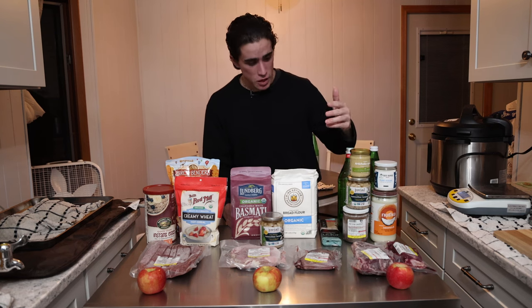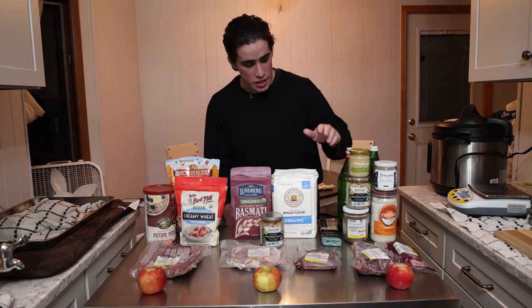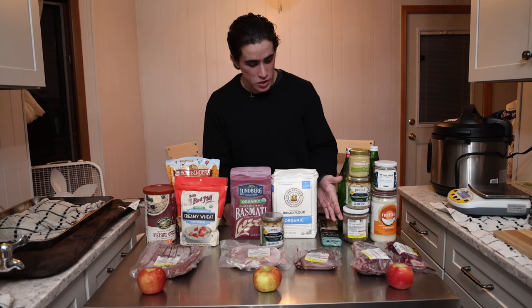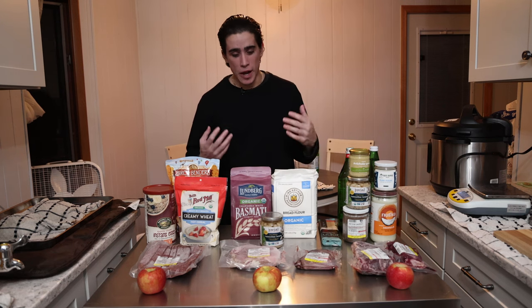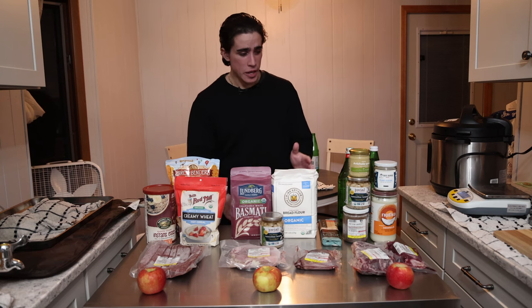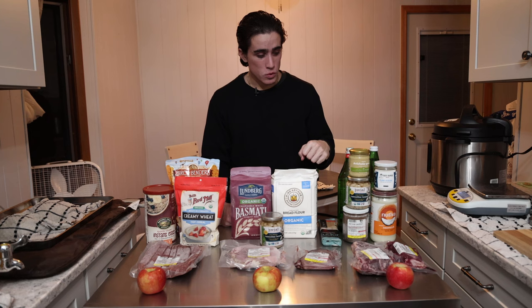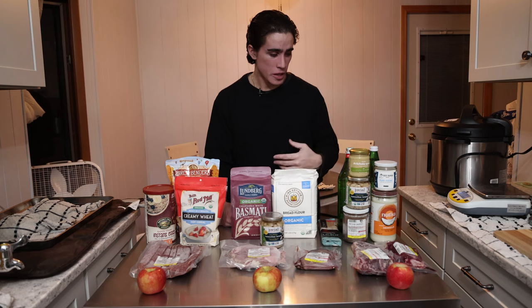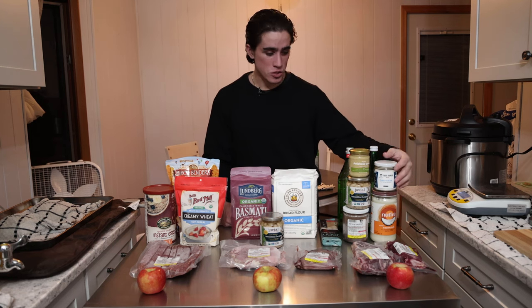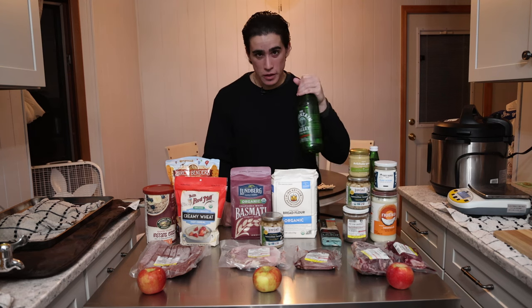The white bean puree is a blend of the organic artichoke spread from the foods website, the organic Jovial cannellini beans, and some collagen bone broth — or I'll use the beef stock concentrate. I mix it all together with an immersion blender. It's basically like a white bean hummus, and I use that to dip my bread in for lunch and as the sauce on the noodles for dinner. It's adding flavor, carbohydrate, and soluble fiber from the beans, which is very important for liver detox. The beef stock concentrate adds flavor, amino acids, and glycine to help heal the gut lining.